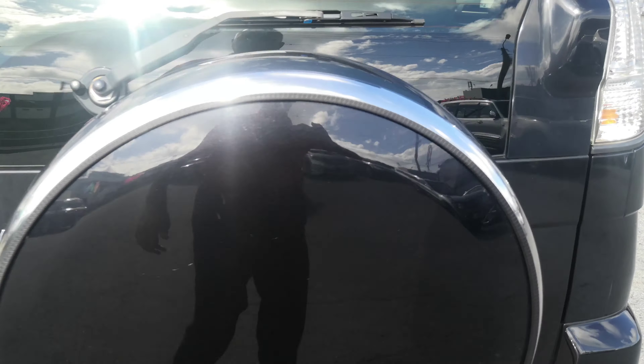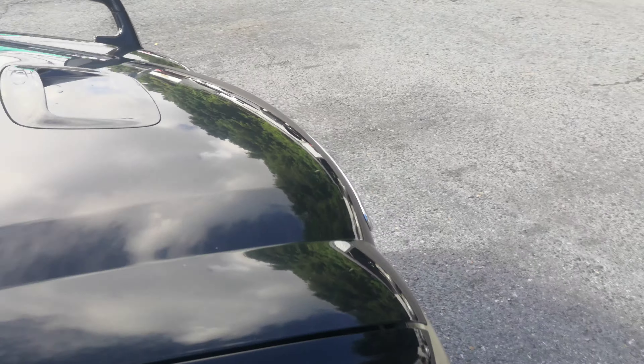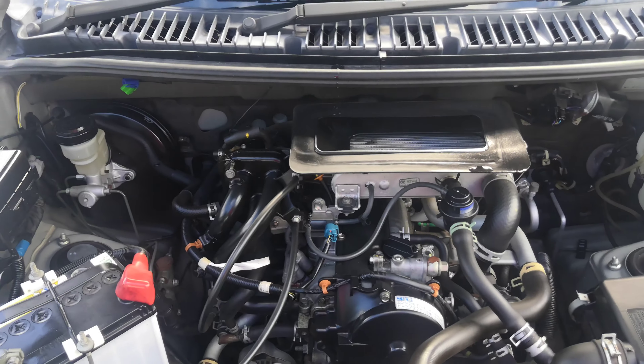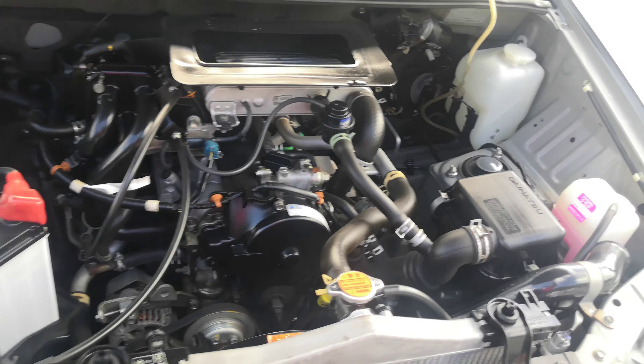Let's go to the engine compartment and then we'll wrap this video up. There you go — the good old little intercooler. Nice and clean engine.